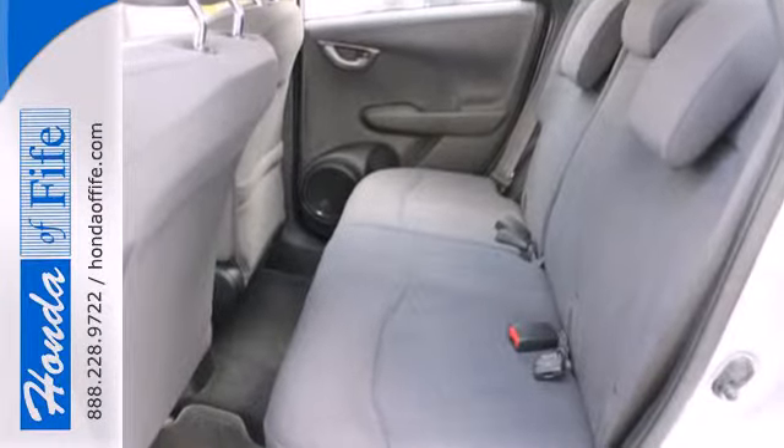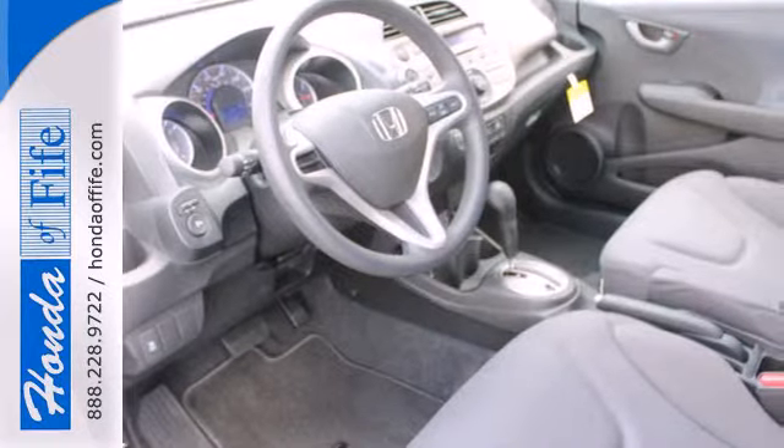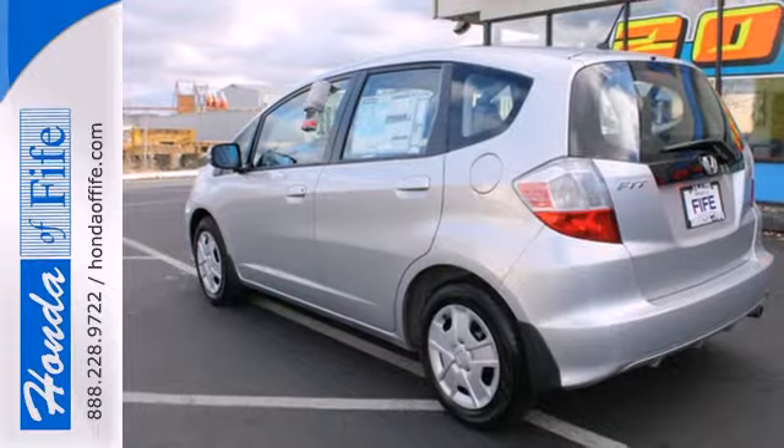Features include keyless entry, power windows, locks and mirrors, and cruise control. It also has a tilt and telescoping steering wheel and a low tire pressure warning.